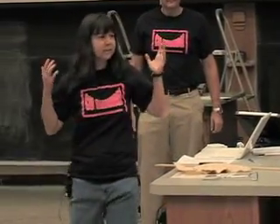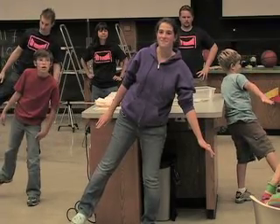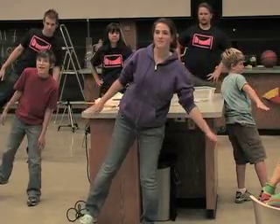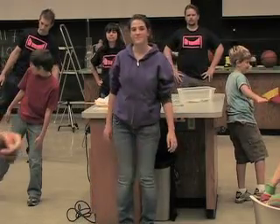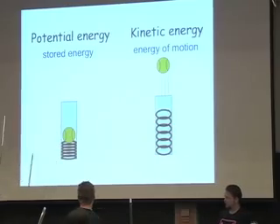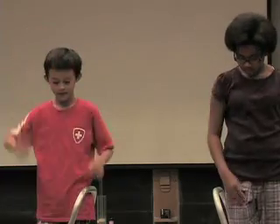Next, the Wizards explained center of gravity. Do you know the difference between potential and kinetic energy? Well, this concept will tell you which ball will bounce first. Who knew?